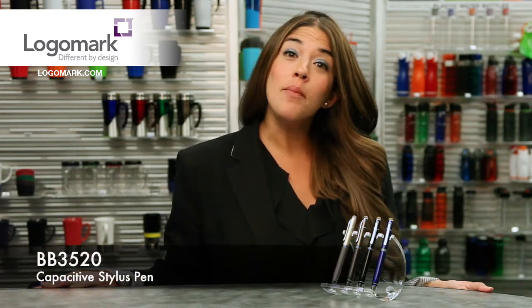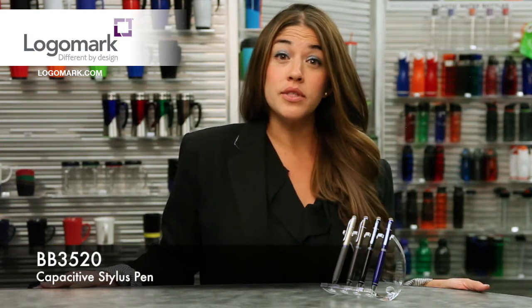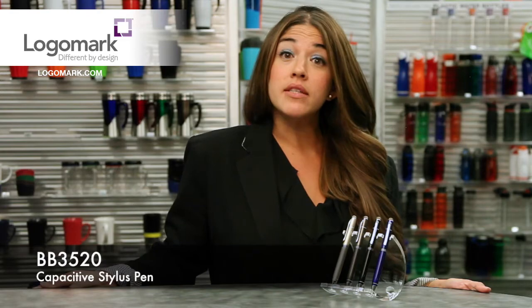Hi, I'm Sasha Perry with LogoMark, and we're here today to look at the BB3520, our best-selling stylus pen. This is a beautiful LogoMark exclusive, designed by our product development team.